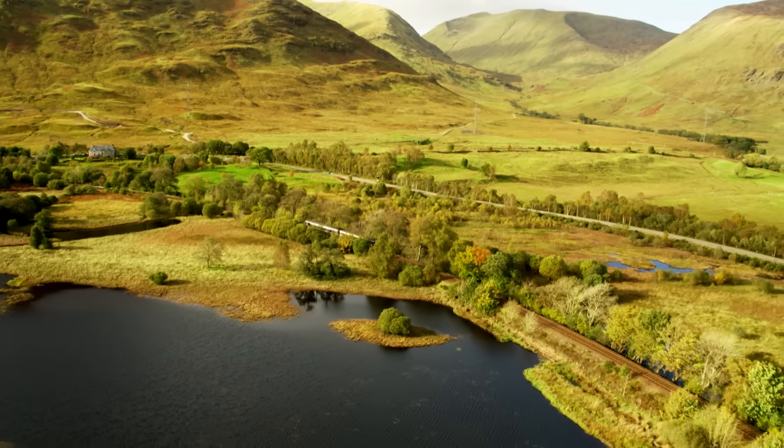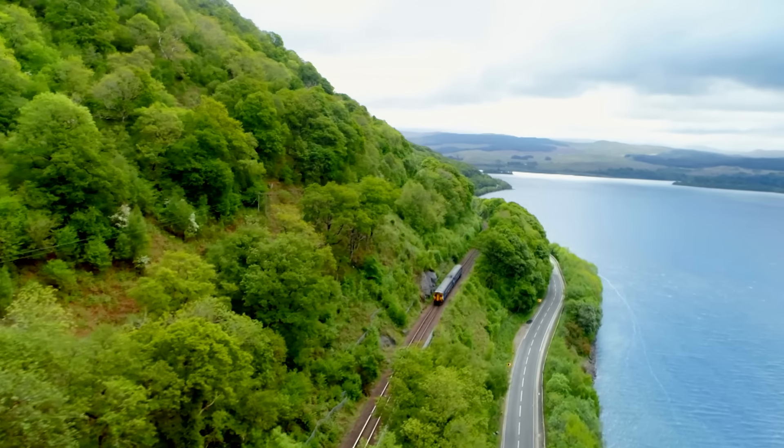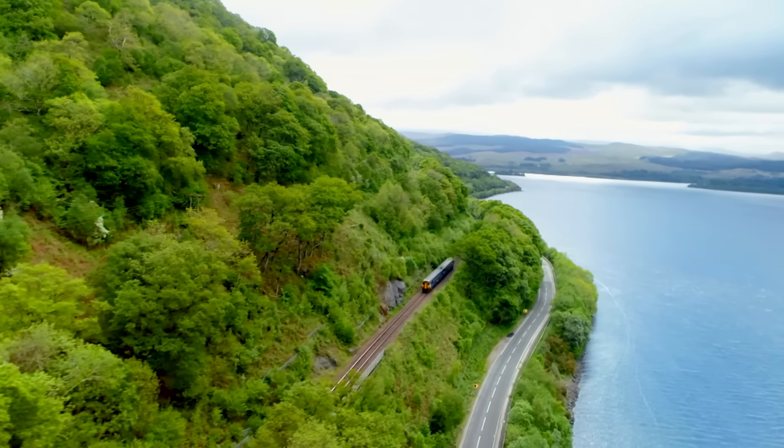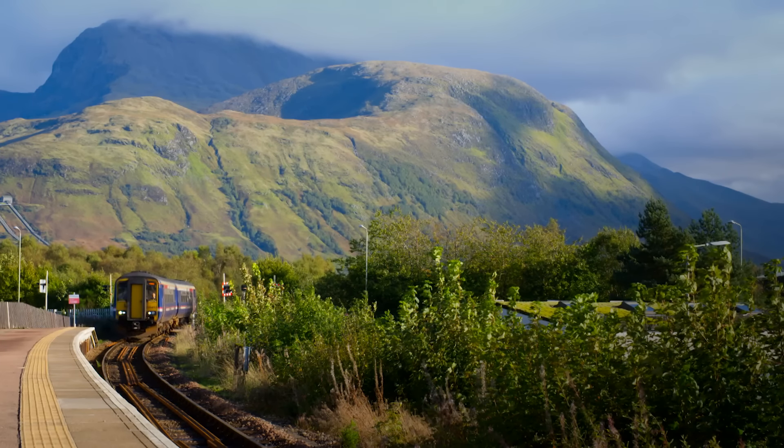Beneath vast mountains, across open moorland, and alongside shimmering lochs, Scotland's railways travel a landscape like no other.